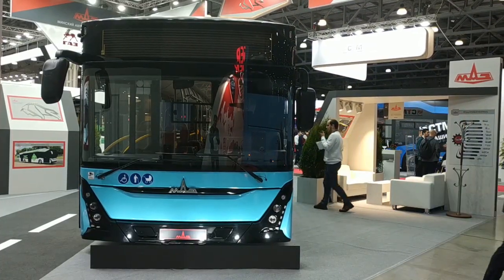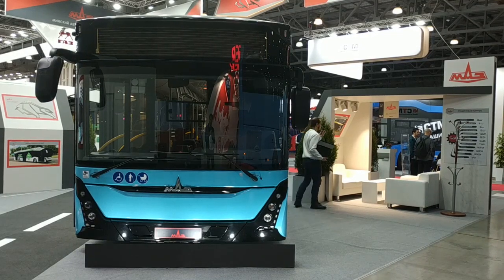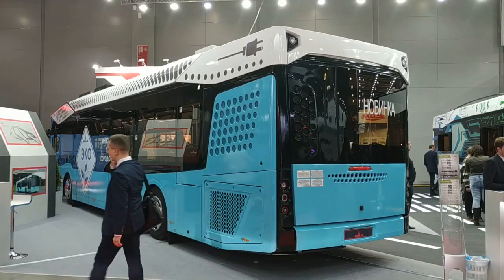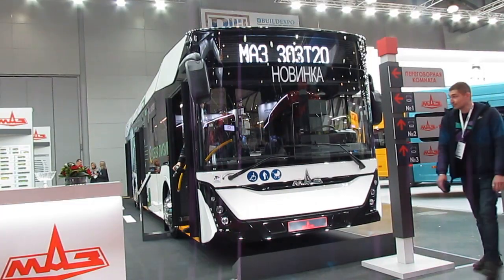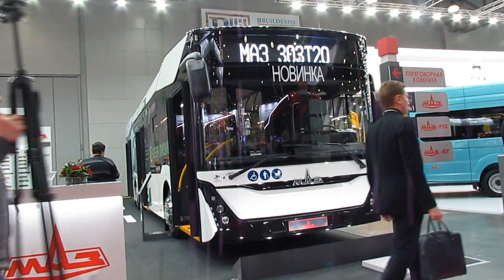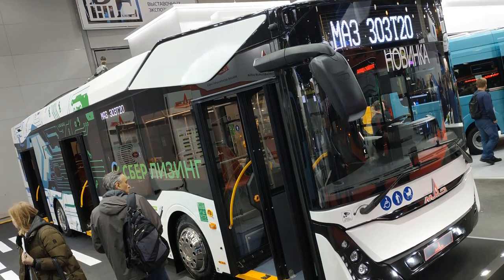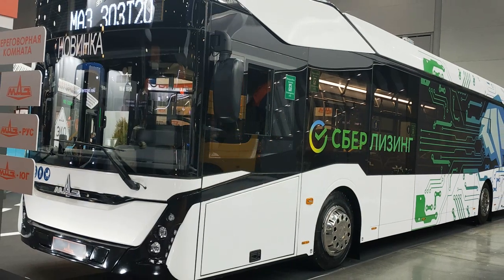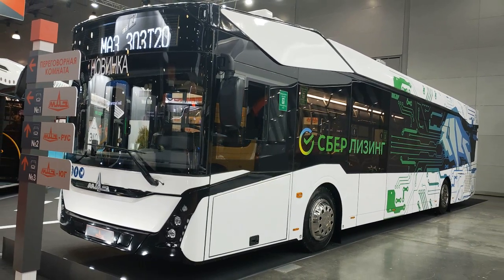The MOZ 300-320 electric bus shown at the exhibition is not the newest model, having appeared after the third-generation MOZ bus put into production in 2019. Today designers are actively engaged in localization of its aggregate base, including supplying it with Russian electrical equipment and control systems. Making its debut at the exhibition was the MOZ 300-320 trolleybus accommodating 90 passengers, created on the same platform as the electric bus. For its 20-kilometer autonomous run, the exhibition sample used supercapacitors rather than batteries.